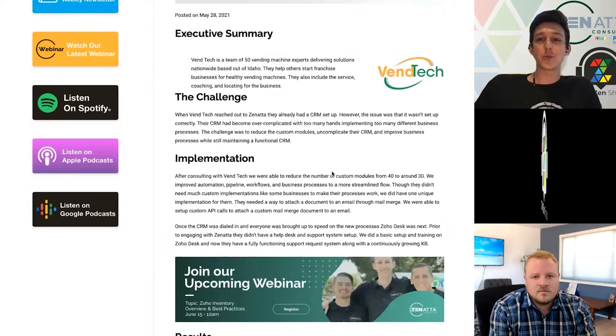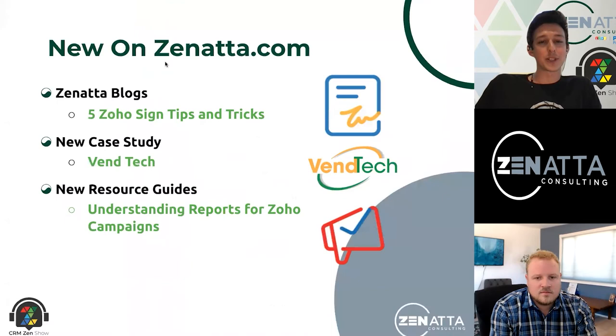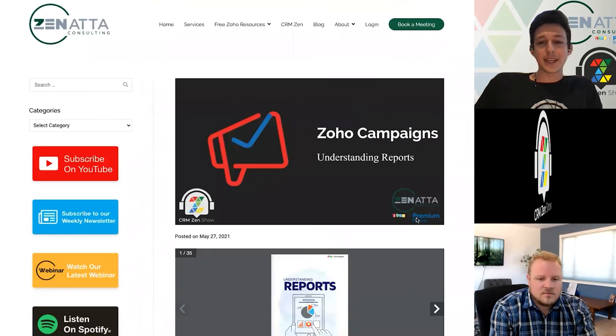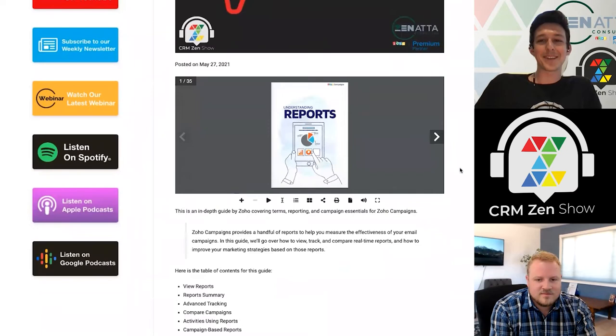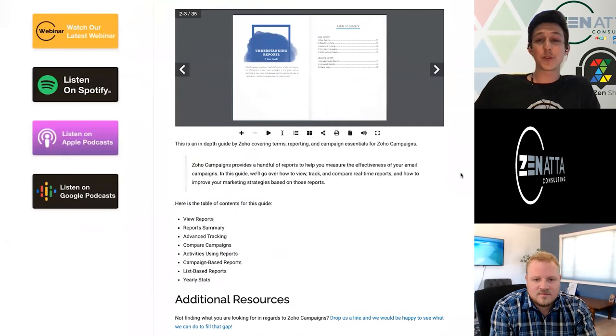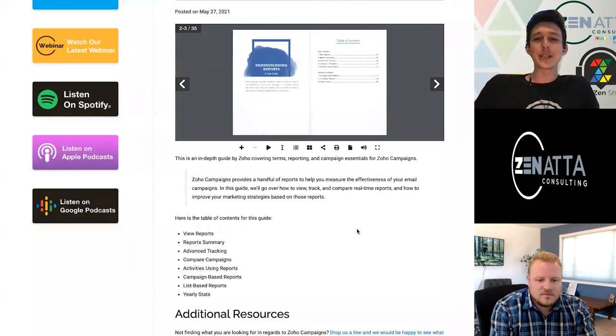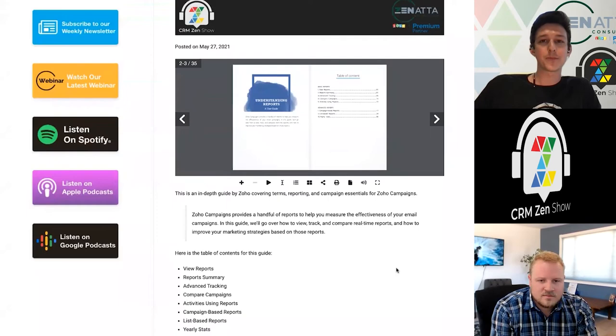We also put up a new case study for one of our clients — this one kind of started with a buzzsaw where we pulled a lot of things out of the system that weren't really being used and put it back together in a way that makes more sense for the client. And lastly, Wayne has been able to find another PDF. It's a guide to reporting within Zoho Campaigns. The way reports work there can be a little confusing at first because they break things out into activity reporting, campaign reporting, and list reporting. This breaks down what each of those means and how to read through those reports.